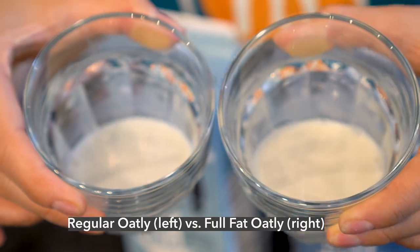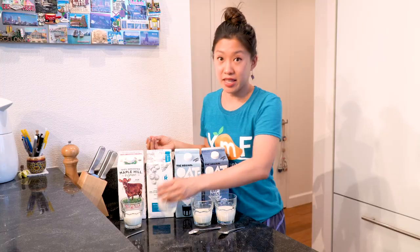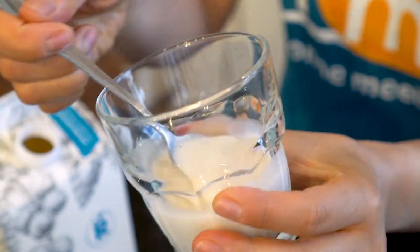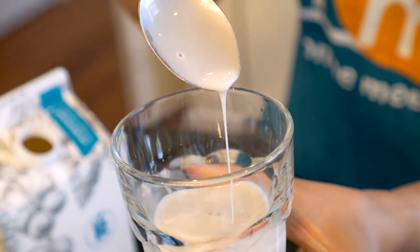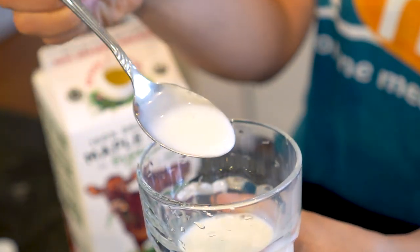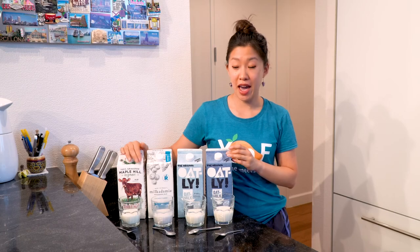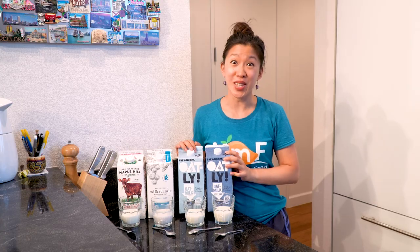The regular version also seems a little bit less thick than the full-fat version. The Milkadamia — of the four, this one seems to be the most gray in color, and it also seems thicker than both of the Oatlys. Lastly, the cow milk seems the most watery of all three, and it has a bit of a yellow undertone when you look at the liquid. We're going to start with the cow milk, progress to the nut milk, then move on to the two Oatlys.